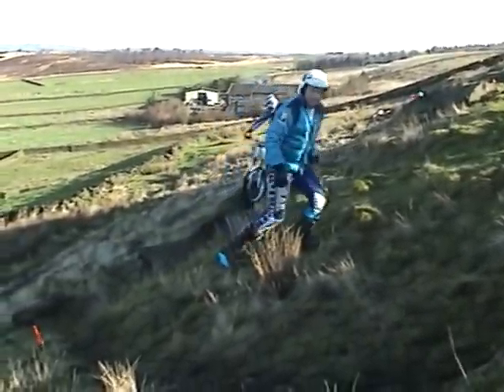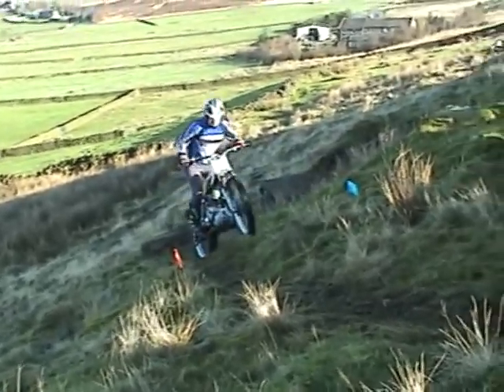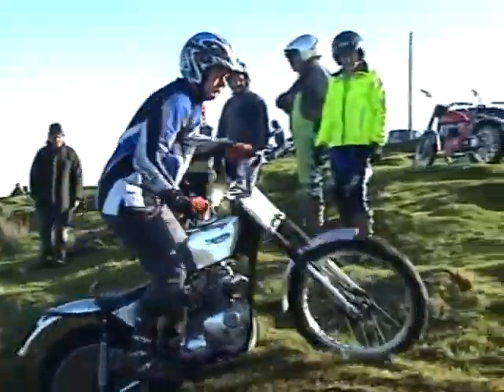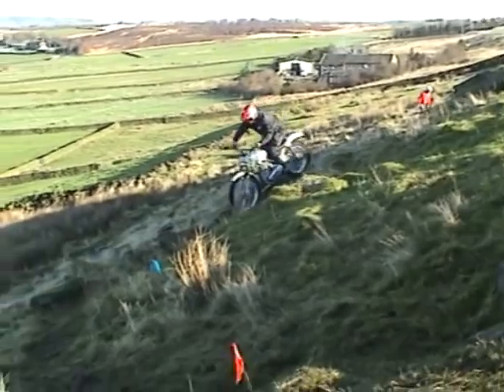Cragvale pre-unit trail, section 2. Paul Jackson dropping in on his Veloset.